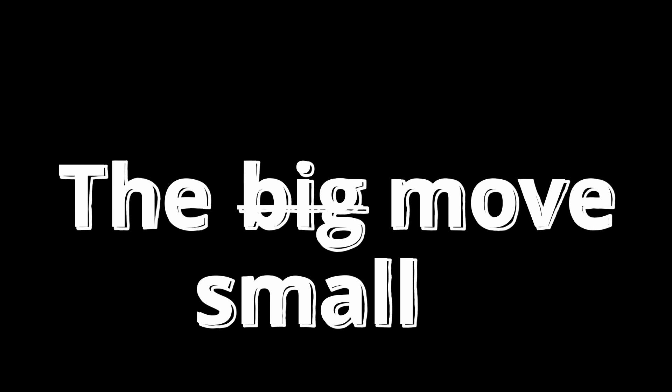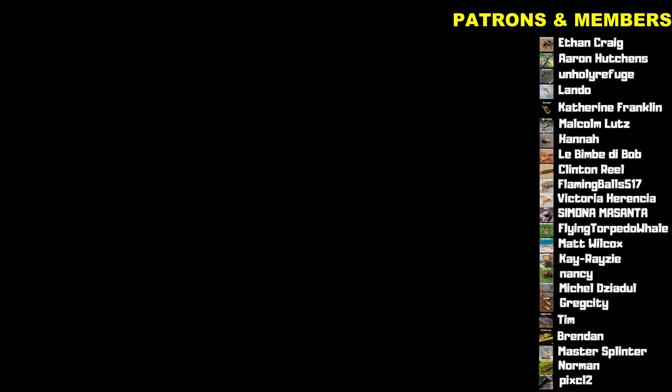The big move will be for next video. Don't click off — click this video instead. Thank you to all members, patrons, and everyone that watched, and welcome to the new patrons. I think you'll like the next video. Bye!